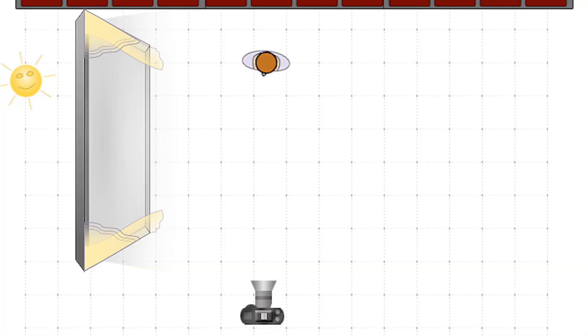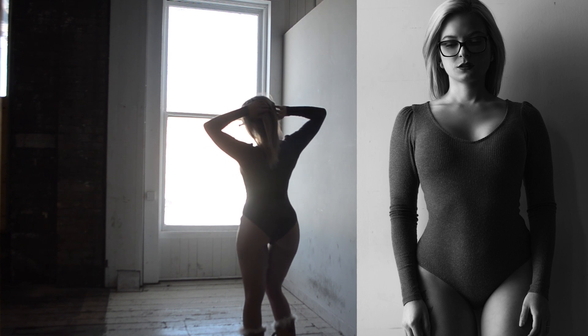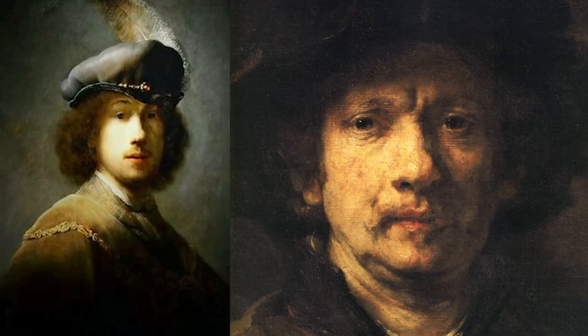Side lighting is exactly as it sounds — lighting from the side, shot perpendicularly at a 90-degree angle. Side lighting is a lot more dramatic than front lighting because it creates deep shadows. Textures and emotions will pop out a lot more, and photos will seem way more artsy, almost classical. There's a reason for that: a lot of classical painters used just one light to the side of the model's face, the most famous being Rembrandt, who had a specific lighting style named after him.